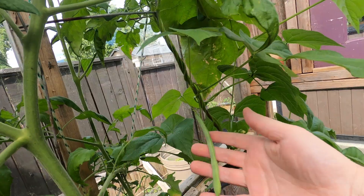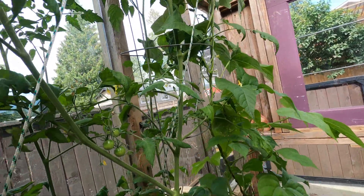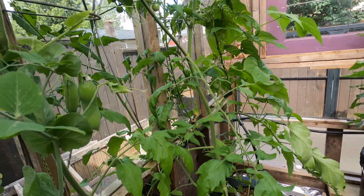More beans here — oh, that's a big one. It's cool to just find stuff every time you come in here.